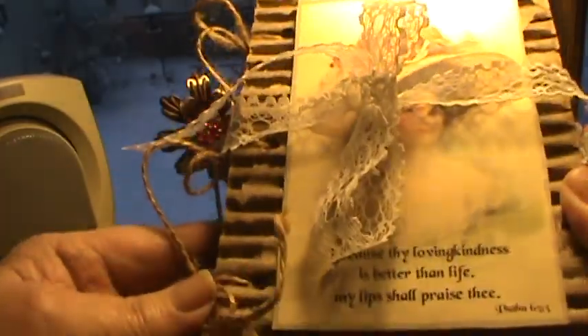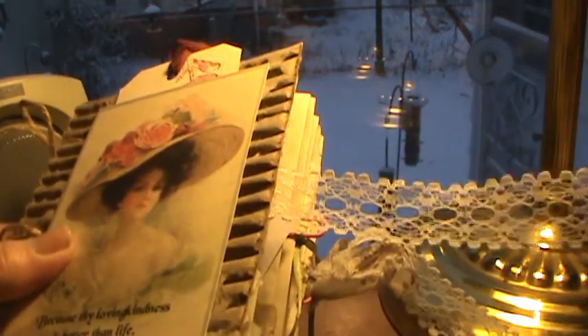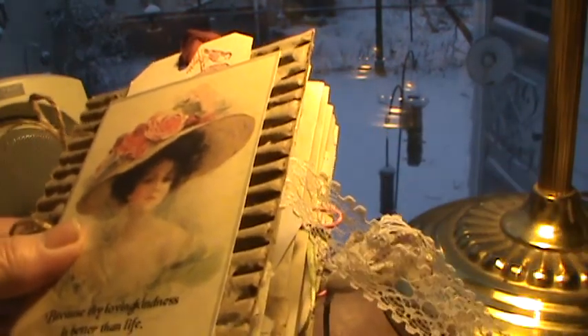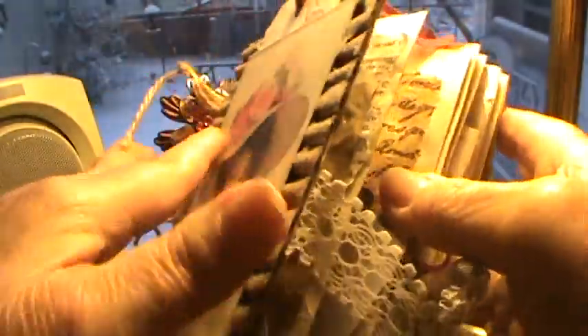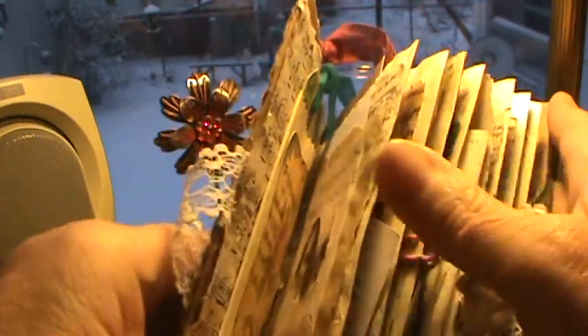The cover is just corrugated cardboard, three hole punches, and it's held together with dollar store twine. I did something different this time — I actually glued the lace to the cover so that there's an actual closure. I don't know if I'll do it again; my cat goes crazy and has attacked the lace a couple times. But anyway, this one has a lace closure.